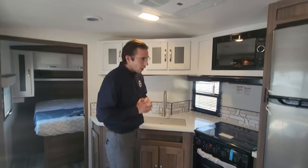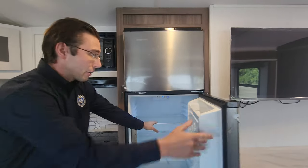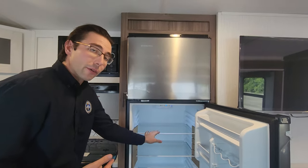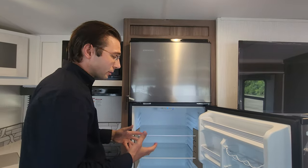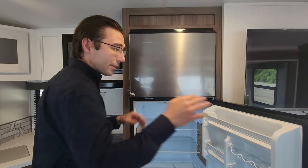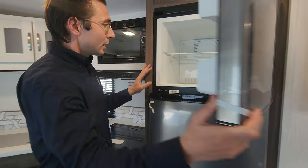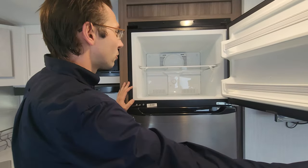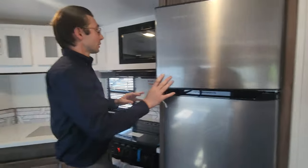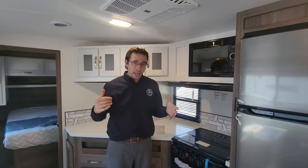You have a 12-volt refrigerator, which means it runs off your battery — as you can see, it's just plugged into the battery right now. That means while you're traveling down the road plugged into your truck, this fridge runs the entire way. Load it up before you go, and when you arrive at the campground everything is still cold. It also features turbo cool and frost-free — fantastic.